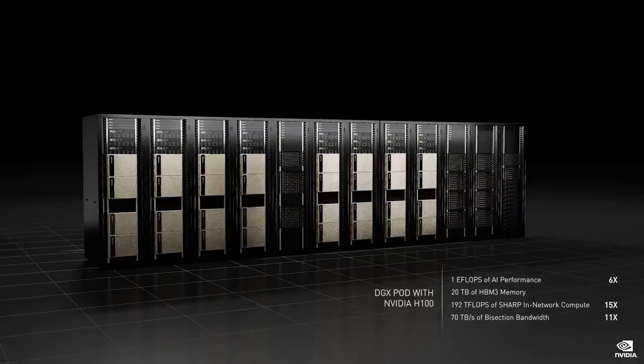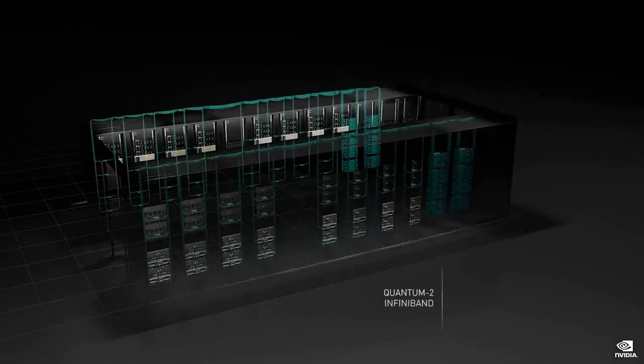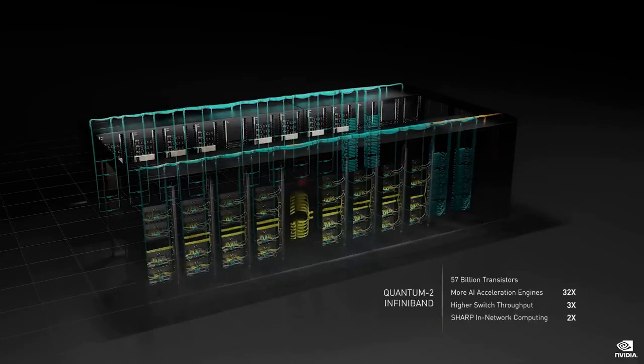The bisection bandwidth moving data between the GPUs is an amazing 70 terabytes per second. Multiple H100 DGX pods connect to our new Quantum 2 400 gigabits per second InfiniBand Switch with Sharp in-network computing, performance isolation, and congestion control to scale to DGX Super Pods with thousands of H100 GPUs. Quantum 2 Switch is a 57 billion transistor chip with the ability to connect 64 ports of 400 gigabits per second each. DGX Super Pods are modern AI factories.